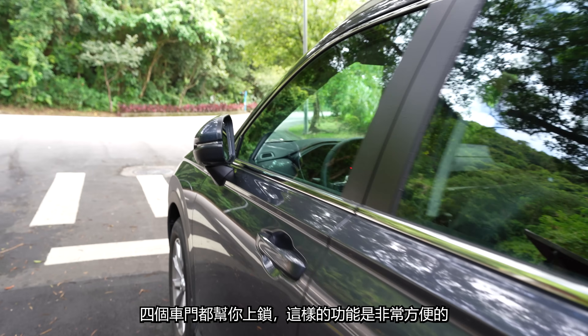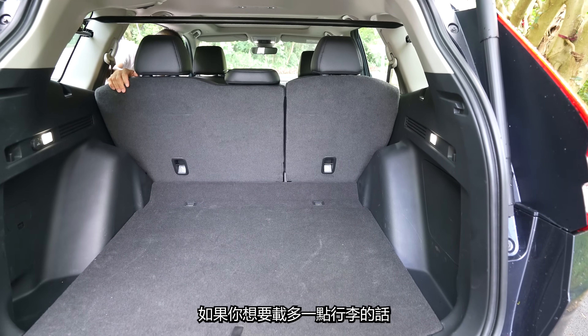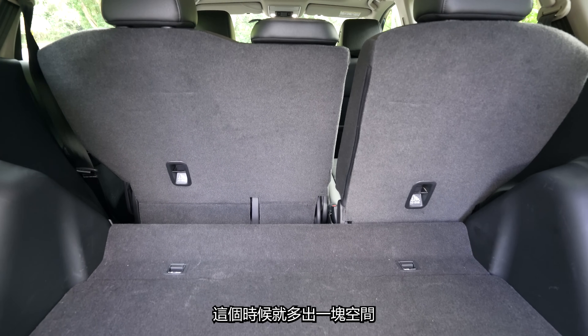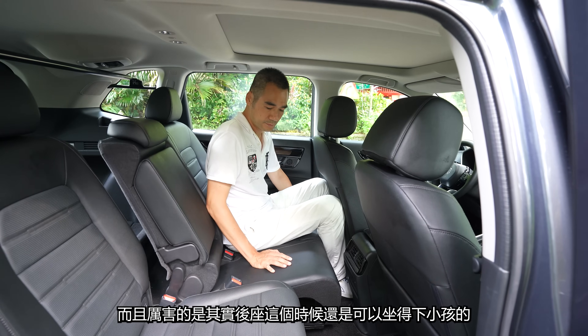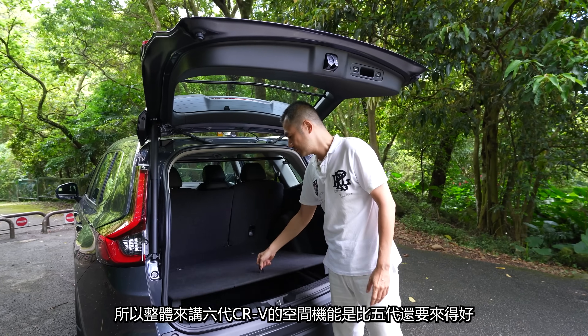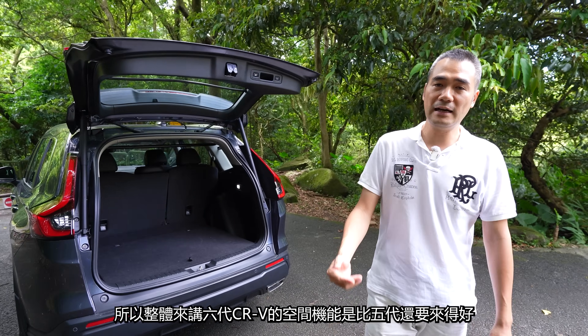如果你想要再多一點行李的話，你可以把後座往前移，這個時候就多出了一塊空間。而且厲害的是，其實後座這個時候還是可以坐得下小孩的。此外底板下方還有一個很大的置物箱，所以整體來講，六代CR-V的空間機能是比五代還要來得好。